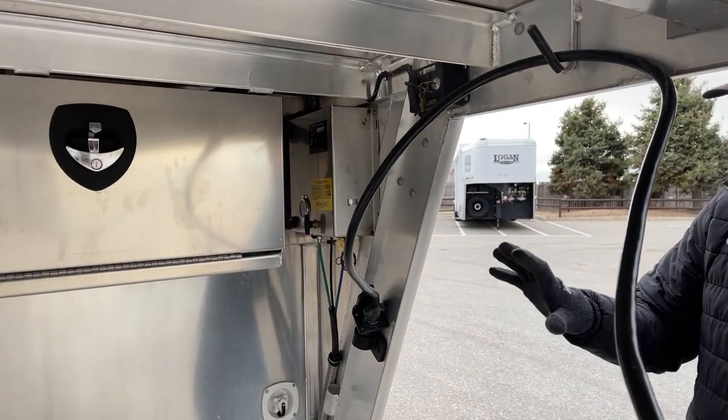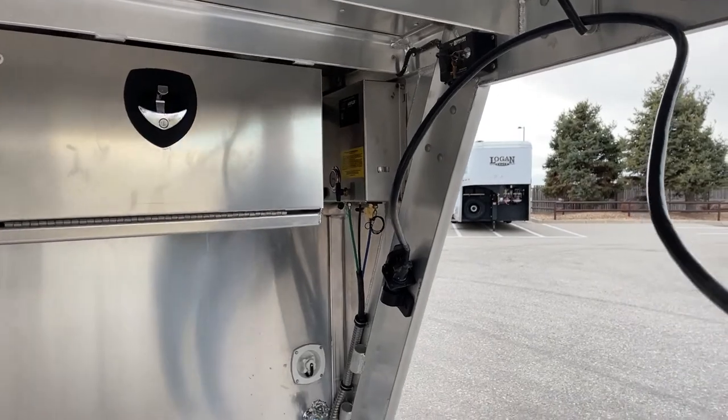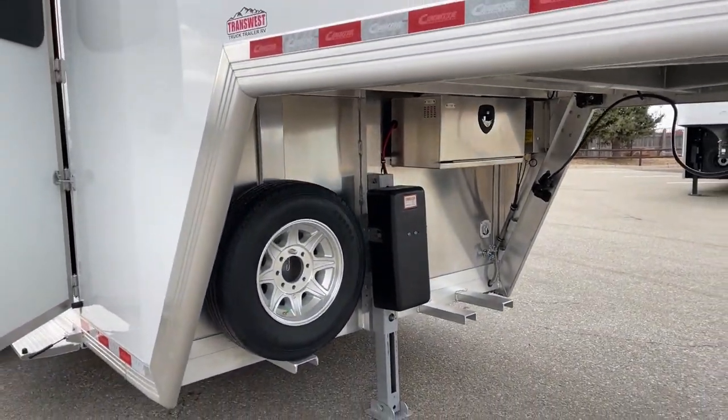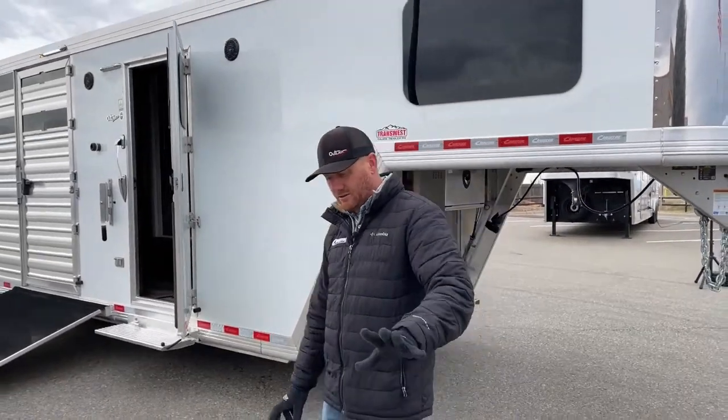Very easy to use — good setup underneath this gooseneck. I do like that they put that generator bracket so instead of lugging it in the back of the truck, it's there. You can strap it down and it's on the trailer itself when you're in transportation.